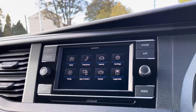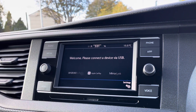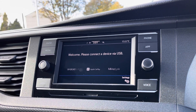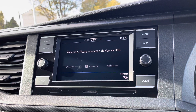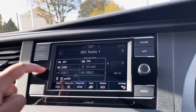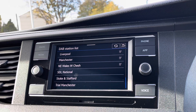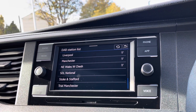Over to the infotainment screen, we have a wide range of options available. Heading into AppConnect, this offers Android Auto, Apple CarPlay, and mirror link, allowing us to access driver-safe applications including Spotify, Apple Music, and Google Maps. The DAB radio also keeps you entertained on the move with a wide range of stations to choose from on those long distances.